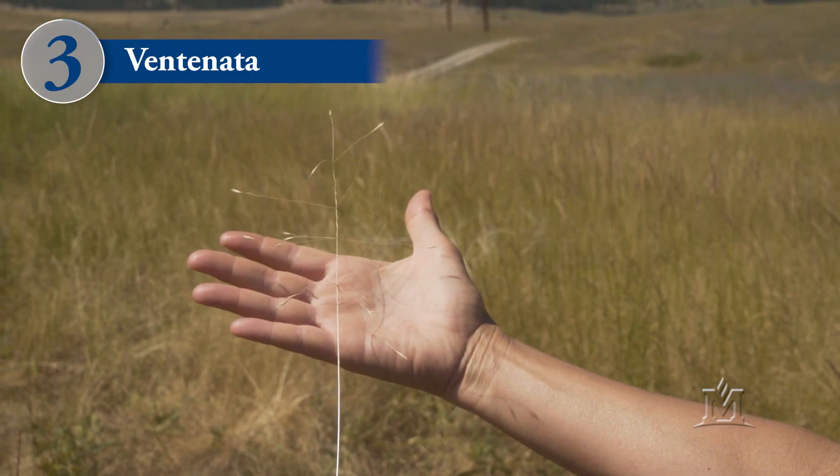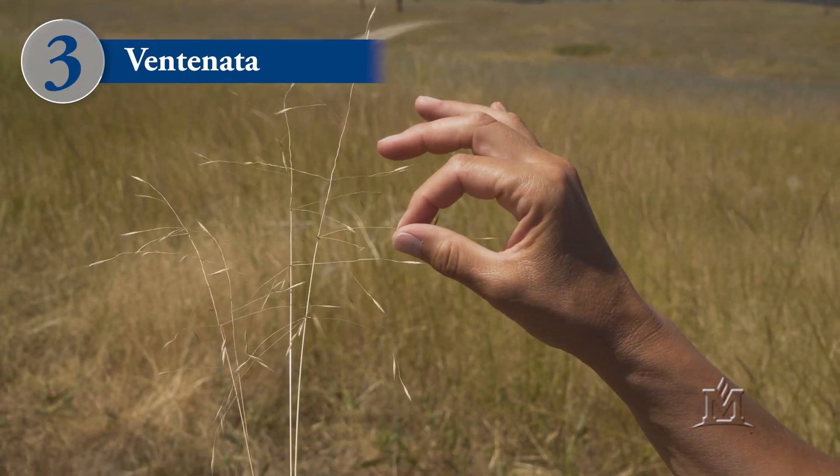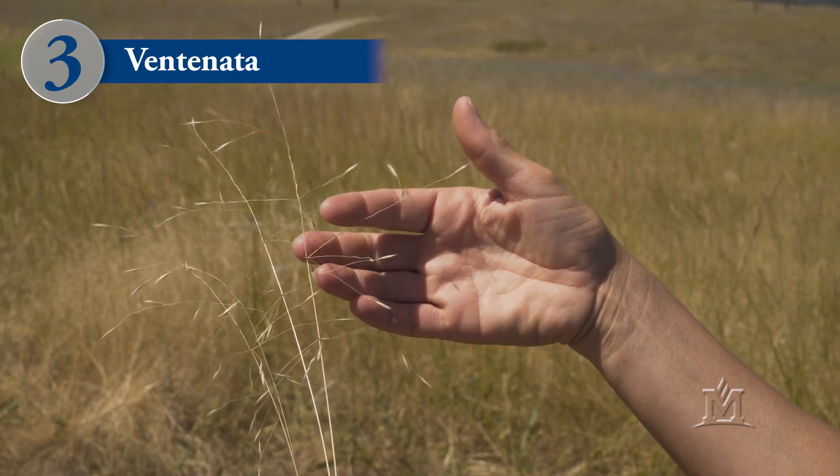Ventanata, also called wiregrass, is a more recent invader in Montana compared to cheatgrass and Japanese brome. It typically matures by late July, early August, and when it matures, the seed head opens up, giving it a very open and airy appearance. When you see ventanata on the landscape, it almost looks like a yellowish brown fog or mist. The little stems that hold the seeds onto the main stem of the grass come off at almost a 90 degree angle, which helps to account for that open, airy appearance.